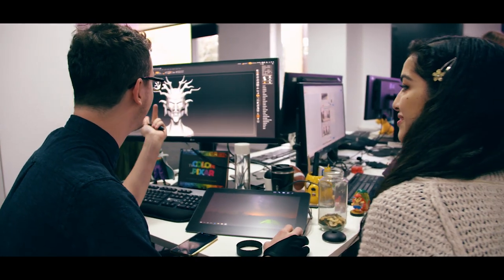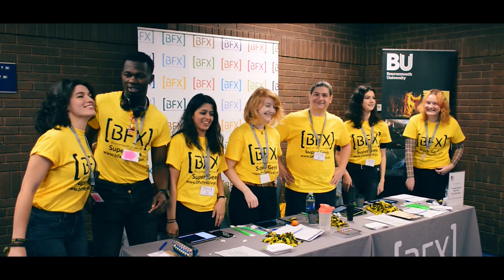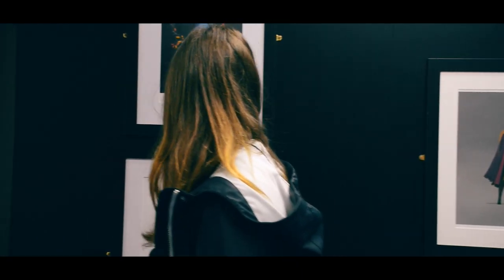During the course of their studies our students will have many opportunities to interact with the industry, whether that be through Friday visiting speakers or through the Bournemouth Animation and Visual Effects Festival. That's where we have a recruitment day and people from the industry come in — you can speak to them, show them your showreels, and they give you a lot of advice, which is super useful.